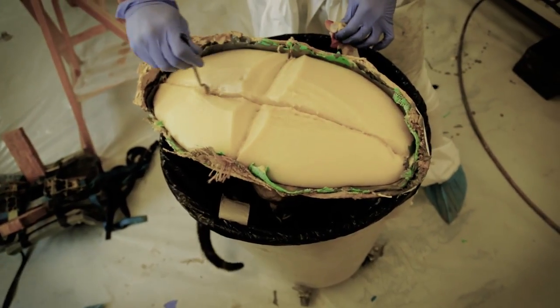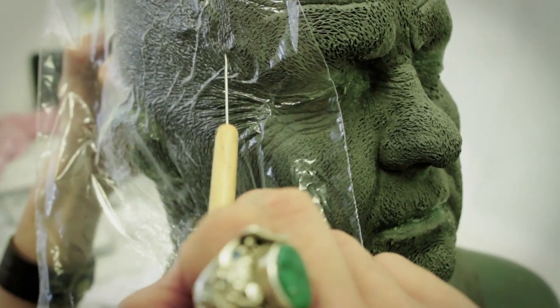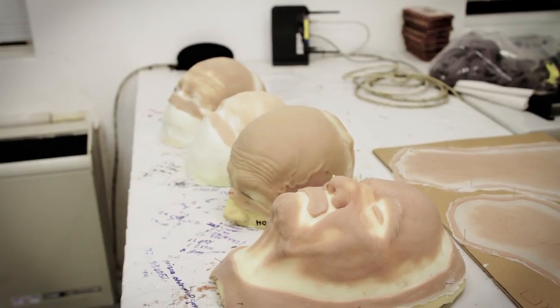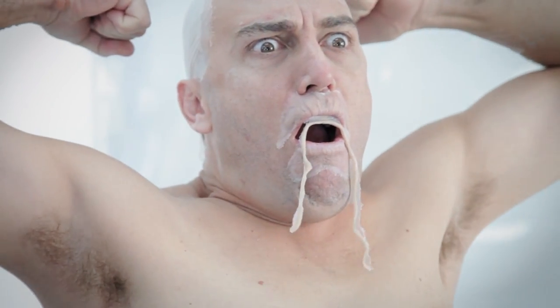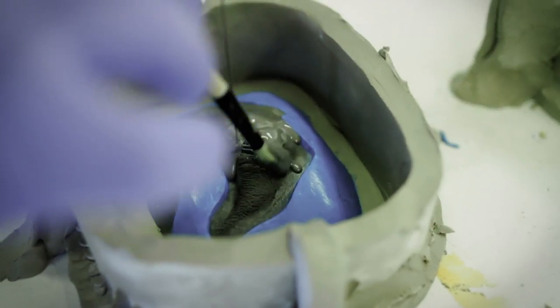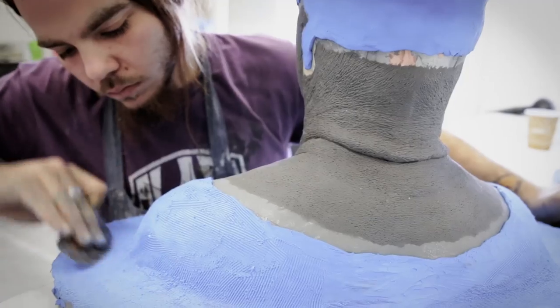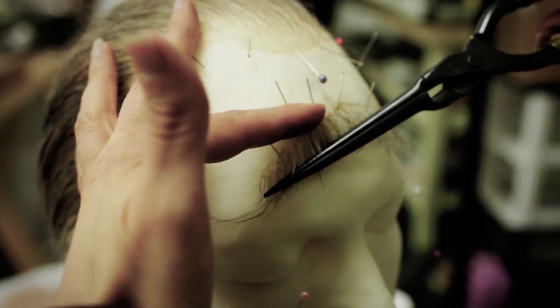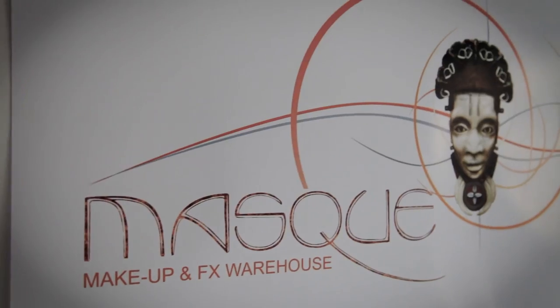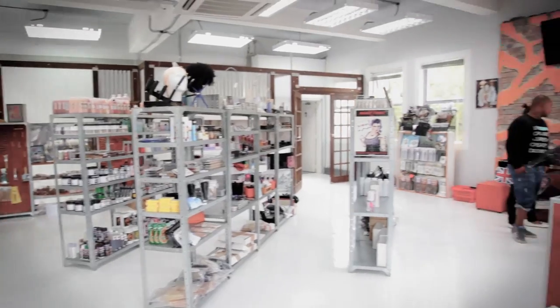Talking more about the process and how long it took — if we just look at the sculpt where we used plasticine clay, you could look at anywhere from a week to two weeks. After the sculpts are done we go through a moulding process which takes about three days. And while this is happening, Delian and another team member hand-knot some of the wigs, and that's about a two-week process.